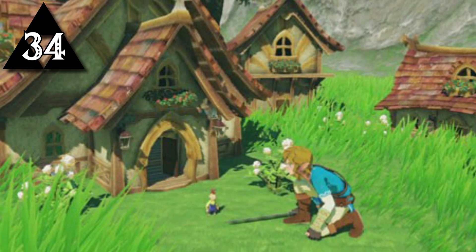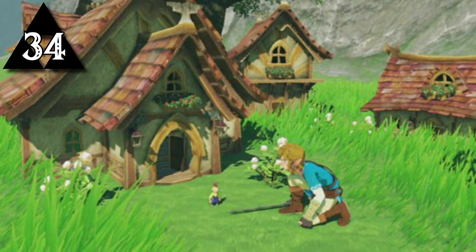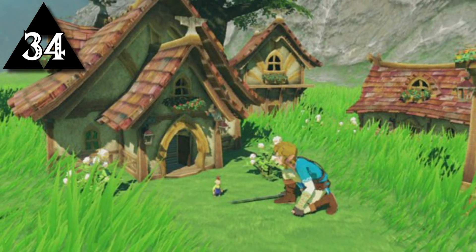There were originally plans to include tiny people in Breath of the Wild and give Link the ability to shrink, akin to the Minish in Minish Cap.